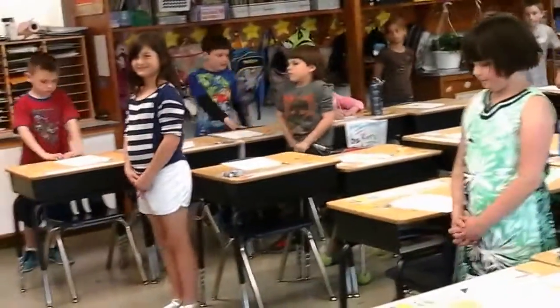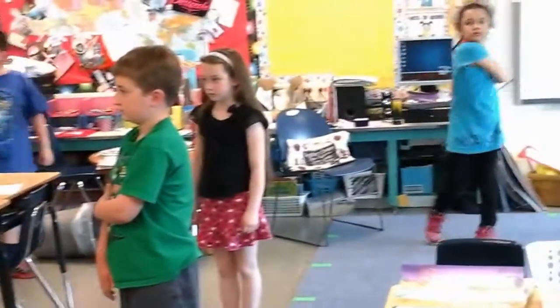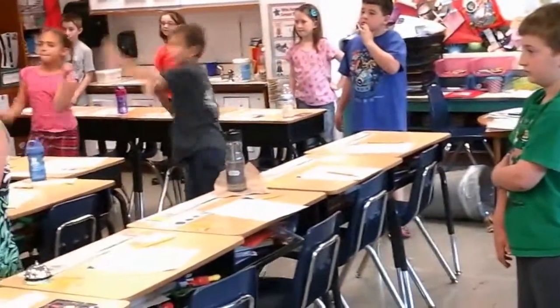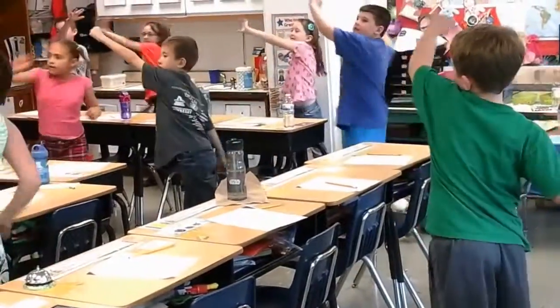Okay, push your chairs in. Make sure you're in a safe spot. Make sure you have plenty of room and you're safe. All right, let's reach up over our heads today. We're going to skip count by twos all the way to 20. Ready? Set. Go! 2, 4, 6, 8, 10, 12, 14, 16, 18, 20!